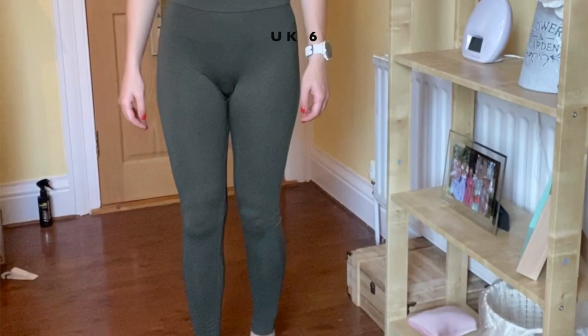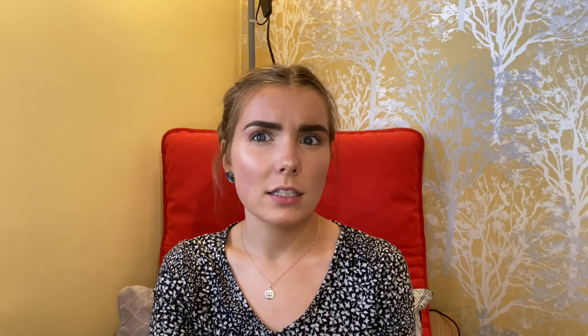The next item is these ASOS Design hourglass leggings with deep waistband in khaki. These are pretty see-through as well - a dark green shouldn't show black through it. I got these in UK 6, £10 reduced to £7 something. They don't do me any favors, they're not supportive. I like the super thick waistband that cinches you in a bit, and they're very comfy, but they sit funny around the crotch area and don't provide any support. I think these will be returned.